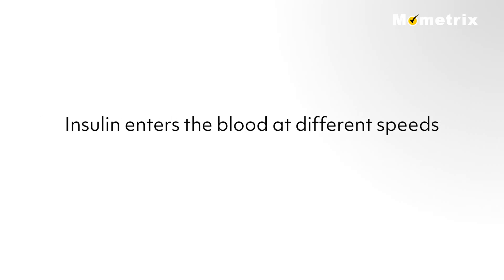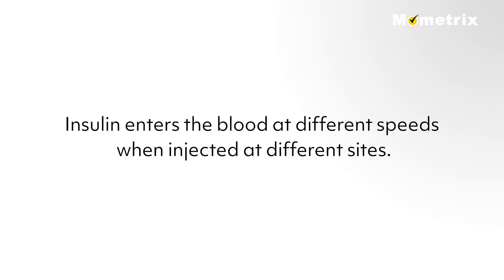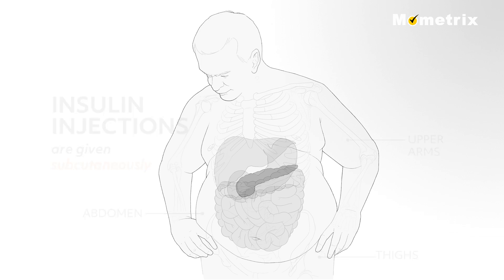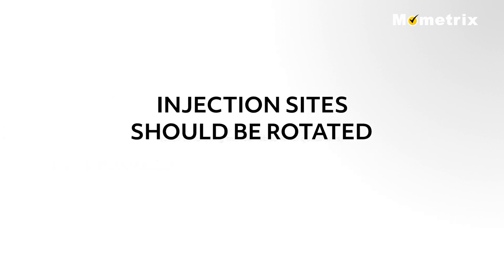Insulin enters the blood at different speeds when injected at different sites. Insulin injections are given subcutaneously and they work the fastest when given in the abdomen, a little more slowly from the upper arms, and even more slowly from the thighs. The injection sites should be rotated, such as rotating the four abdominal quadrants, to avoid hard lumps or extra fatty deposits from developing.